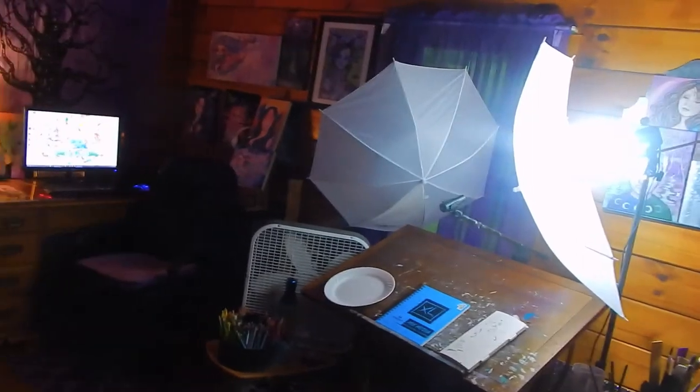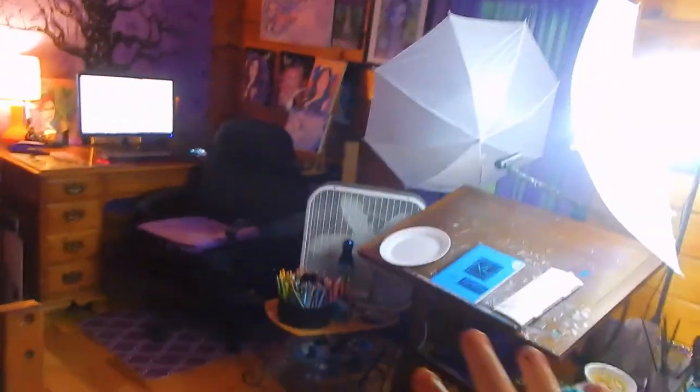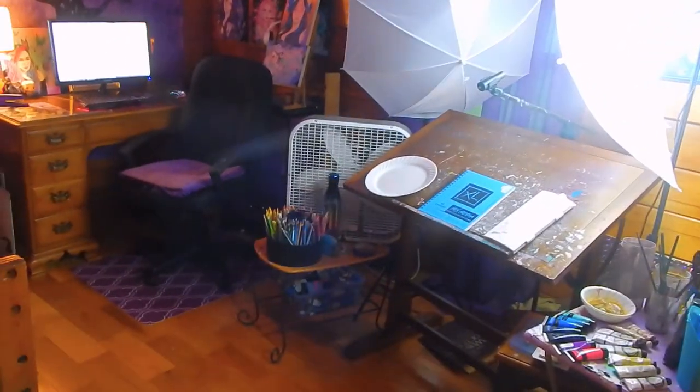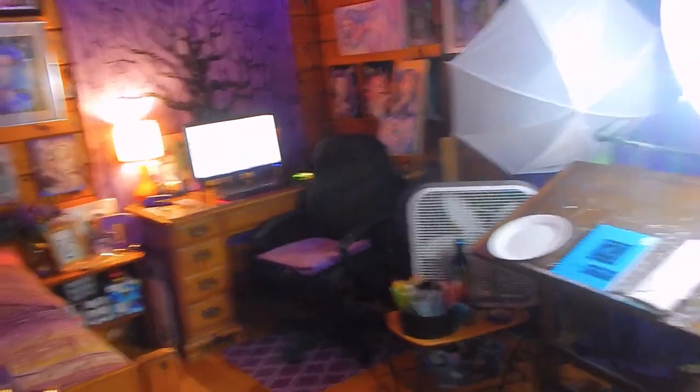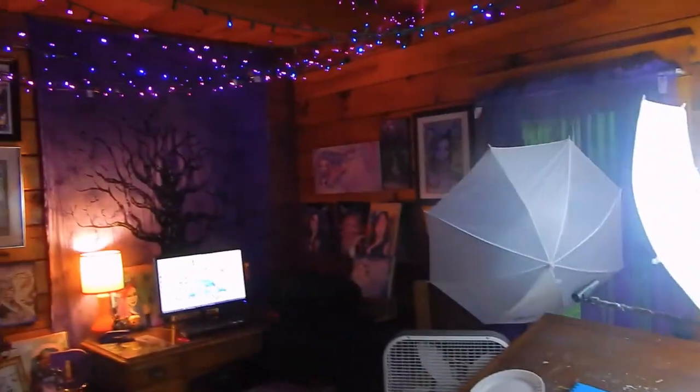All the supplies I have I either saved up and bought myself or they were gifts from Christmas or my birthday. I've been collecting art supplies for a pretty long time now, so I do have quite a bit. All of the art on the walls is my own art, so as you can see they're pretty full. But yeah, let's get into this little tour.